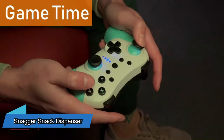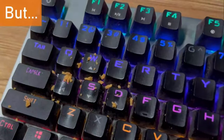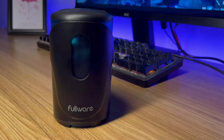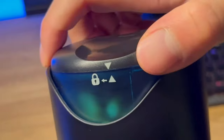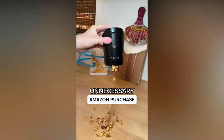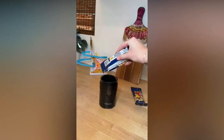Your game controller might already have crumbs and grease from your snacks, but that's not a problem anymore. With the snack dispenser, you won't even have to touch your treats. Just fill it with your favorite snacks like M&Ms, peanuts, or small candies, and with a push, get a clean and controlled serving without making a mess. It's clean, portioned, and no need to worry about wiping your hands on your pants anymore.